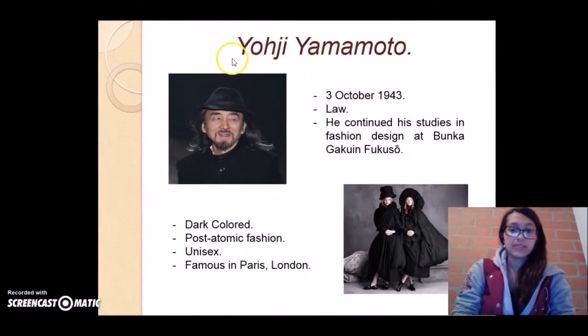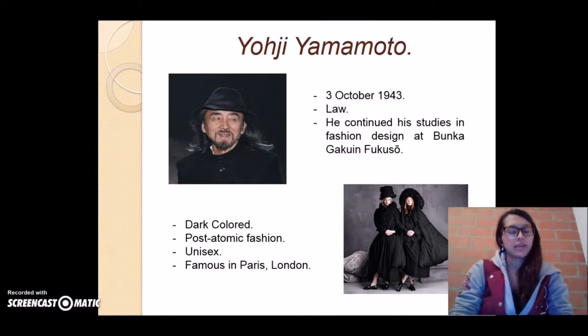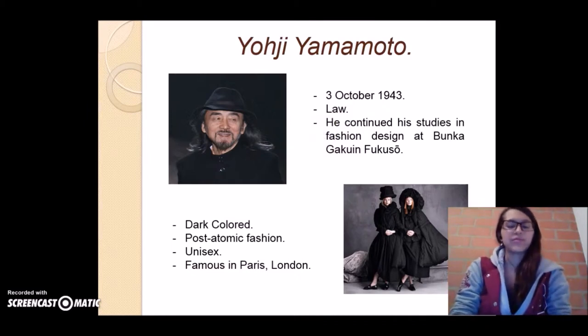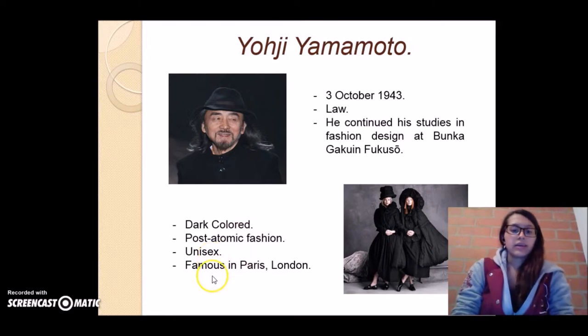The main designer of the 1980s is Yohji Yamamoto. He was born on the 3rd of October 1943. He studied law at first, but then continued his studies in fashion design at Bunka Gakuin. His fashion is known because of the dark color, and is known as a post-atomic fashion. He started making clothes only for women, but now he makes clothes for males as well. He became famous in Paris and London.